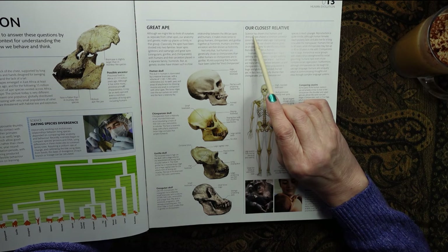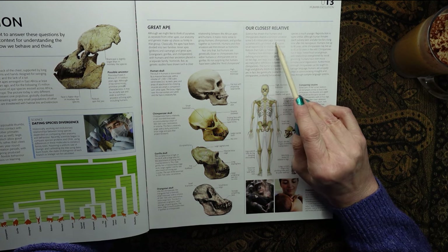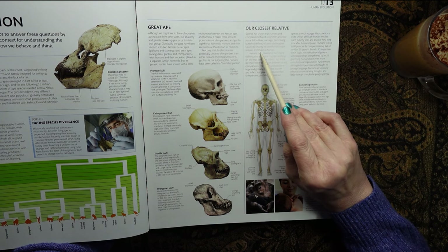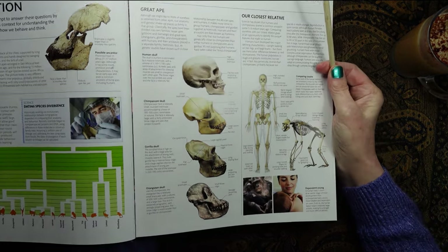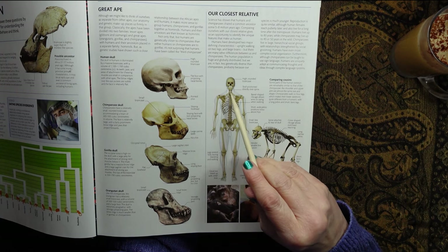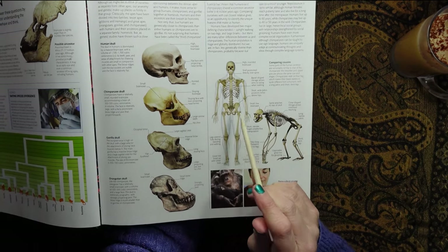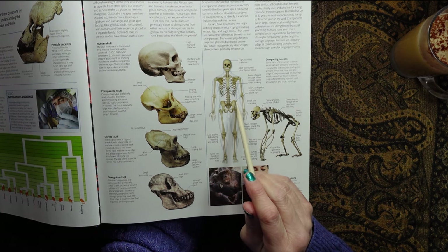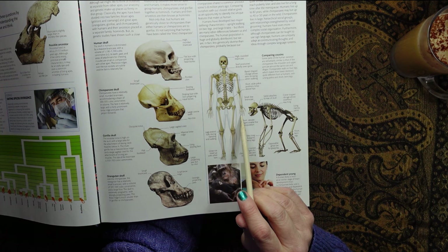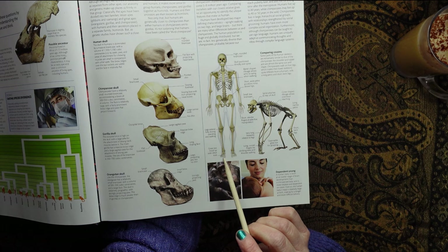Our closest relative: science has shown that humans and chimpanzees shared a common ancestor some 5 to 8 million years ago. Comparing ourselves with our closest relative gives us an opportunity to identify the unique features that make us human. We have a high, rounded brain case, a skull positioned directly over the spine, a barrel-shaped ribcage allowing our arms to swing when walking, a short wide pelvis that positions the torso above the hips, short slender fingers enabling fine manipulation, legs that extend fully during standing and walking, and a great toe lined up with the other toes.